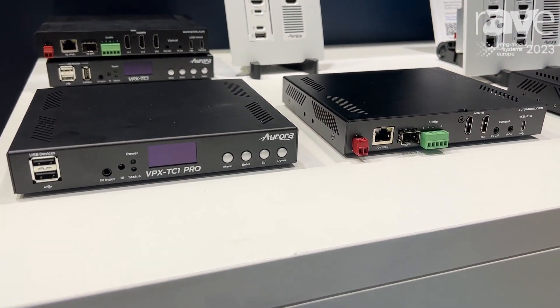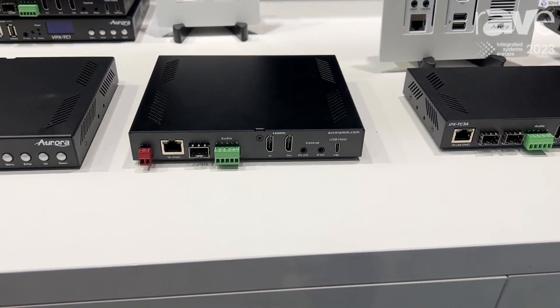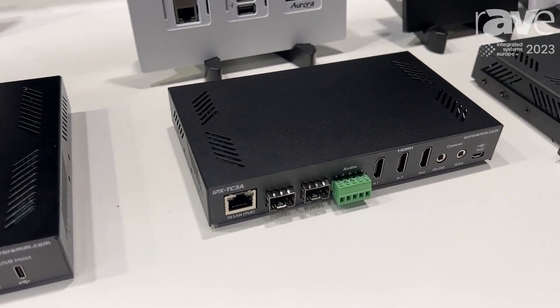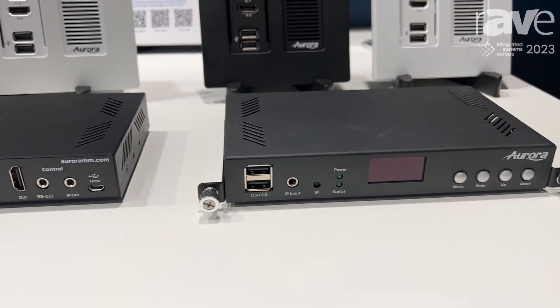With these products we can have a box be either an encoder or a decoder, and these are communicating using Category 6 cable or fiber optic cable. We have both our 1 gig as well as a 10 gig option.